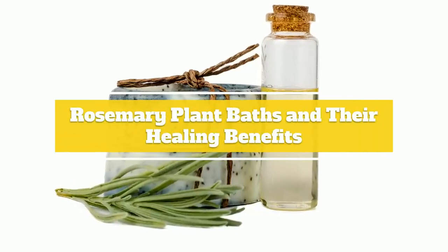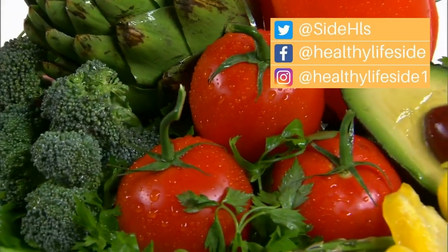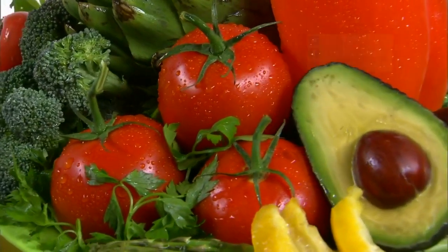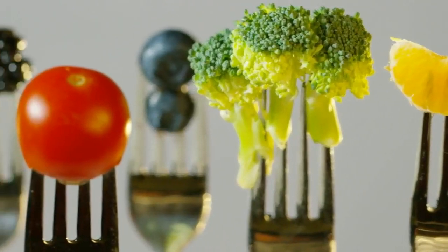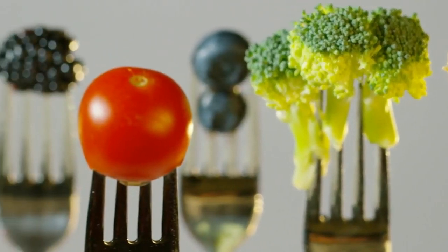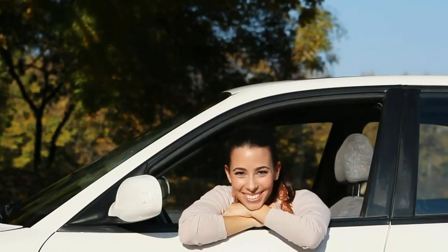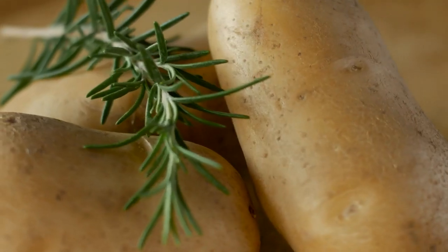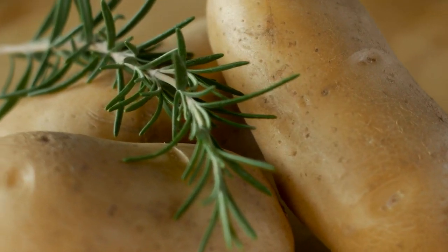Rosemary plant baths and their healing benefits. Hello everyone, welcome to our Healthy Life Side channel, where you will find different videos offering fun facts, tips and suggestions on how to live a healthier and happier life using natural methods and remedies. We are happy to welcome you once again to yet another health benefit related post — the rosemary plant has many unknown healing abilities and we thought it would be nice to share a few.